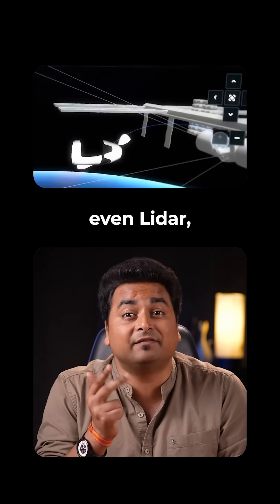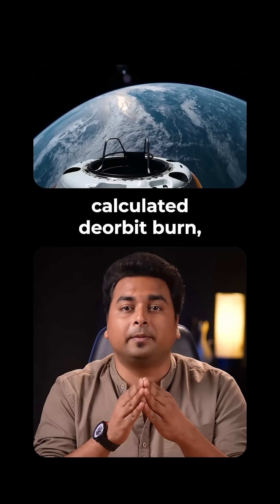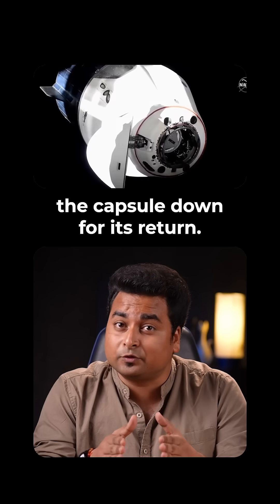It has GPS, cameras, and even Lidar to guide itself to the space station and back. It all started with a carefully calculated de-orbit burn using 16 Draco thrusters, each packing 400 N of force, which slows the capsule down for its return.